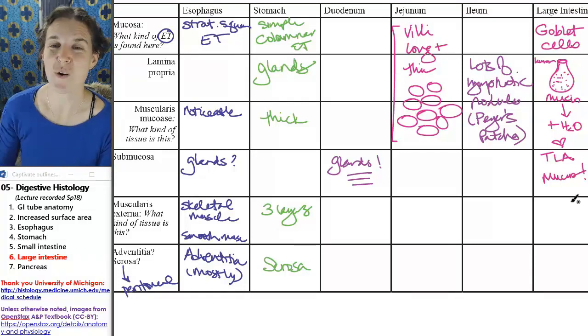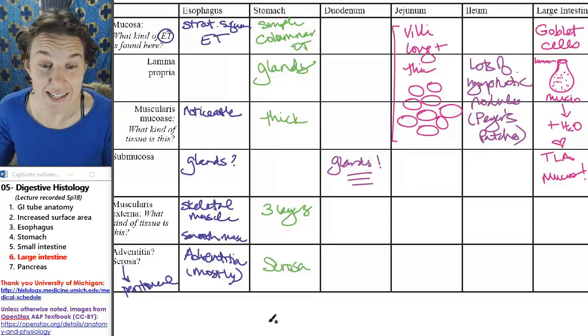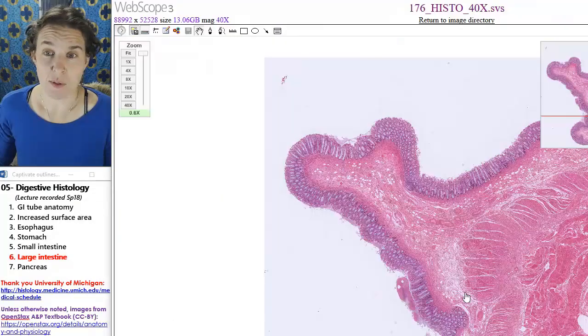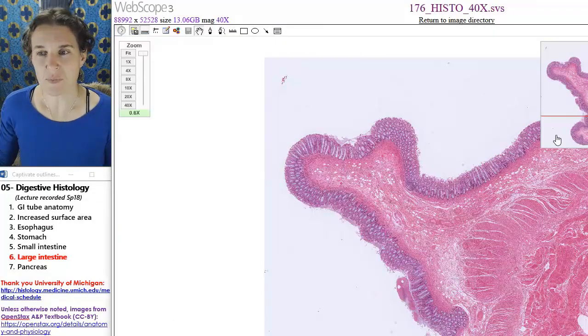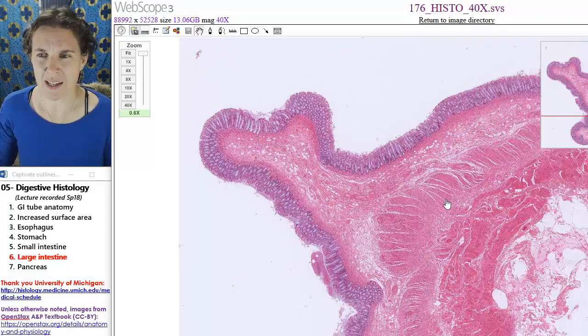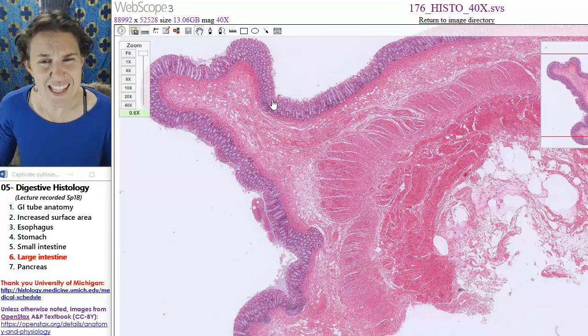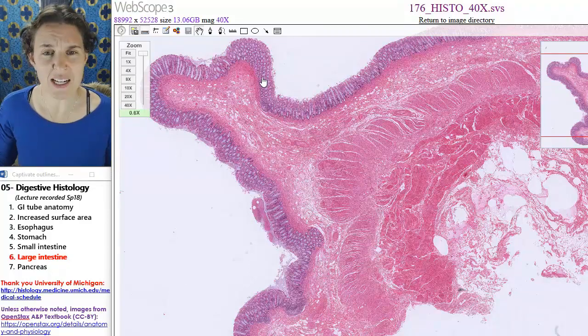So let's go take a look at the large intestine and its holy goblet cells. All right, check it out. You might be like, dude, where's my lumen? Well, this is actually my lumen. Doesn't this look epithelial? You're getting kind of a sense, aren't you?